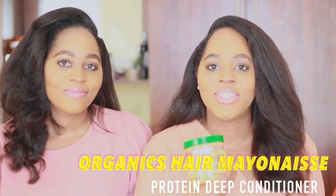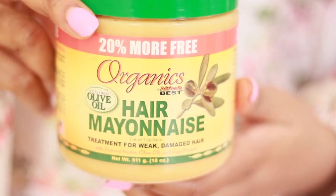The next deep conditioner is also a very popular one — the ORS Hair Mayonnaise conditioner. This is a protein treatment and we use it once a month. We've been using this pretty much since we were kids. It's known for having olive oil, egg protein, and natural herbs, which are really good for your hair. We also use it the day after a relaxer because it helps reconstruct and strengthen your hair after the relaxer process. It also helps strengthen your hair from shedding — if you have shedding, coat the tips of your hair with it especially.